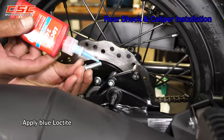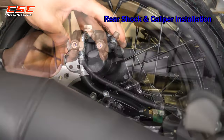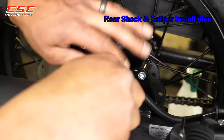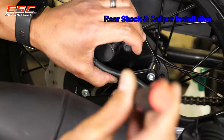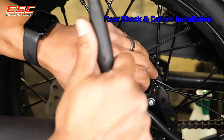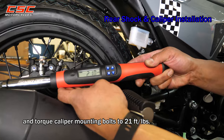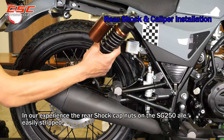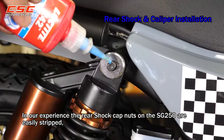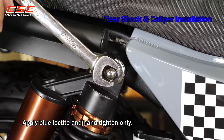Apply blue Loctite and torque the caliper mounting bolts to 21 foot-pounds. In our experience, the rear shock cap nuts on the SG250 are easily stripped — apply blue Loctite and hand tighten only.